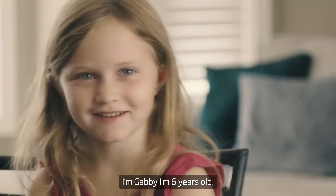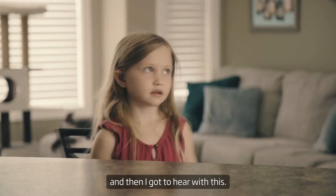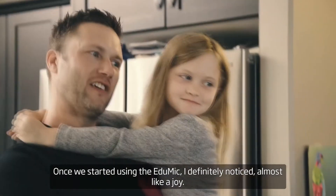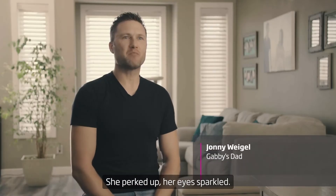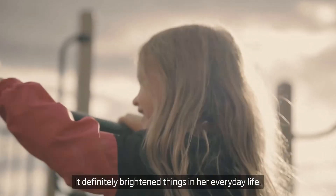I'm Gabby, and I couldn't really hear, and then I got to hear with this. Once we started using the EduMic, I definitely noticed almost like a joy. She perked up, her eyes sparkled. It definitely brightened things in her everyday life.